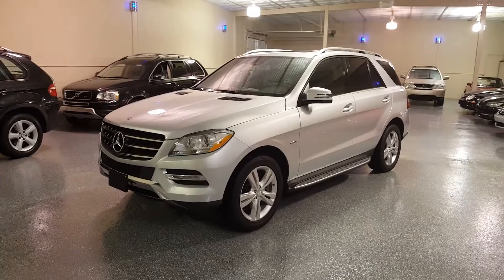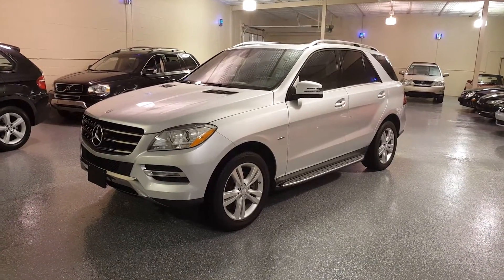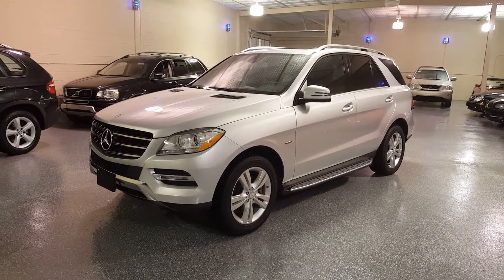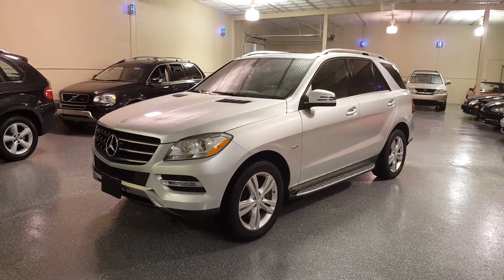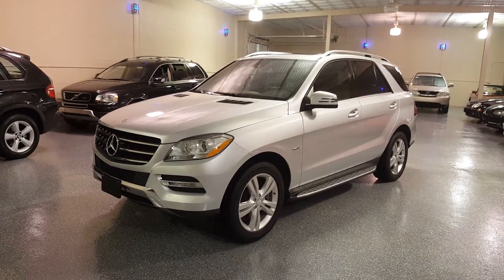This is a 2012 Mercedes ML350 4Matic. The 4Matic is all wheel drive. The 350 is a V6 3.5L and it's their newer generation V6 with direct injection — very powerful, over 300 horsepower.